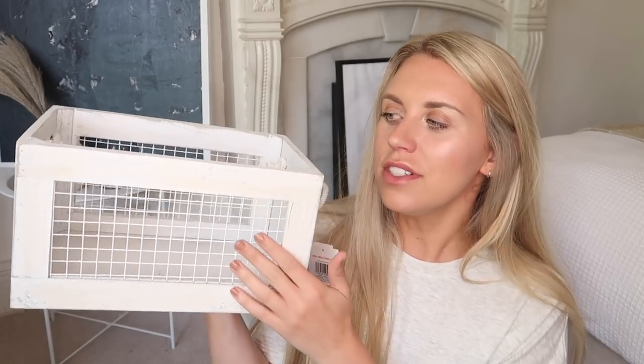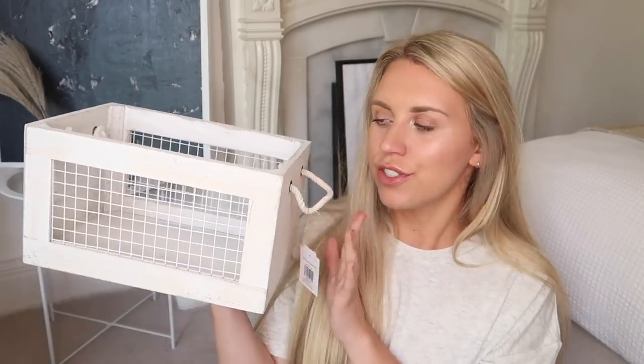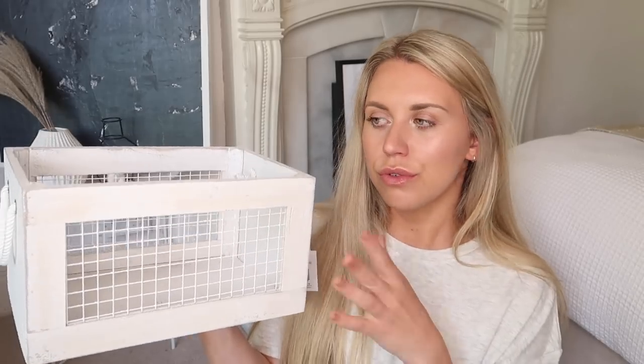At £2.99, they had these mesh crates with rope handles — this is the small one, they also had medium and large. You could definitely get a full collection going or stack them as storage solutions. I just think they're a bit more interesting than a bog-standard plastic storage container. I decided to pick just the small one up for now — a little caddy for storing oils, salt and pepper, or maybe some little kitchen cookbooks.